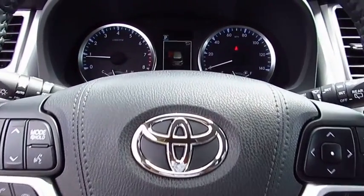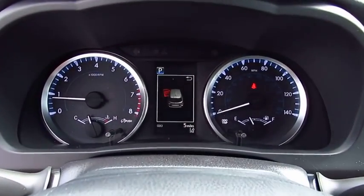Aluminum wheels, cruise control, rear defrost, climate control, multi-zone.